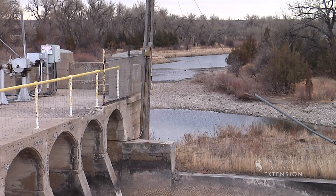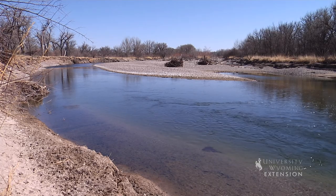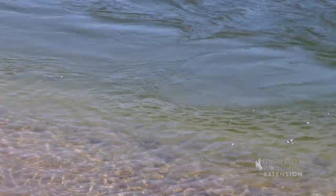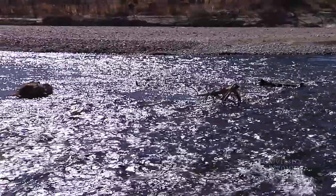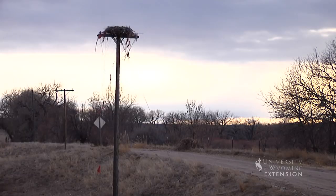The North Platte River is a magnet for numerous species of wildlife. Small mammals in the riparian area include muskrat, coyote, raccoon, and beaver. Canada geese, mallards, great blue herons, kingfishers, and in some places even pelicans can be seen along the river and its tributaries.